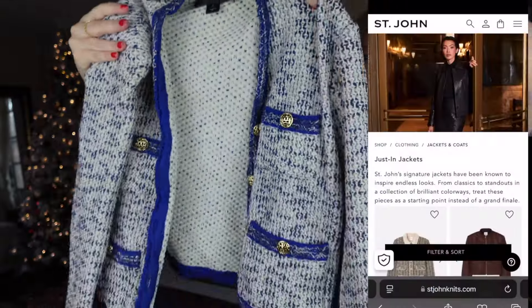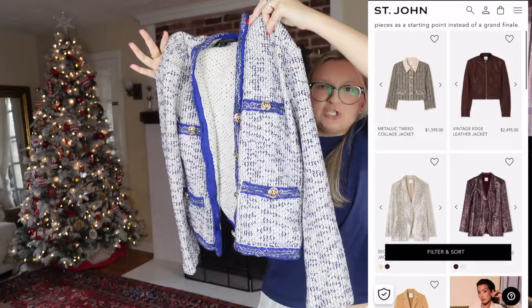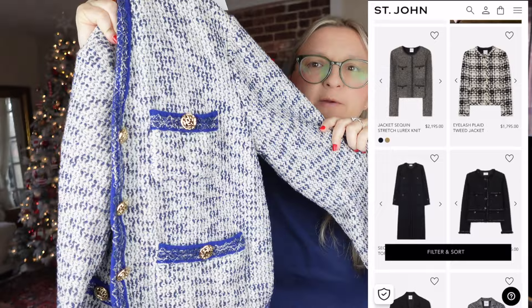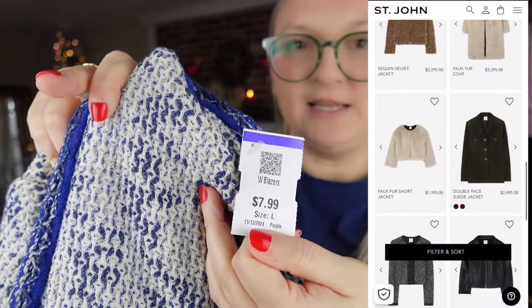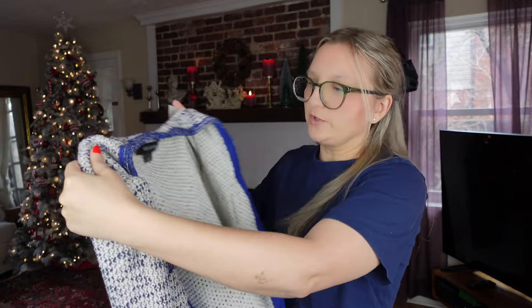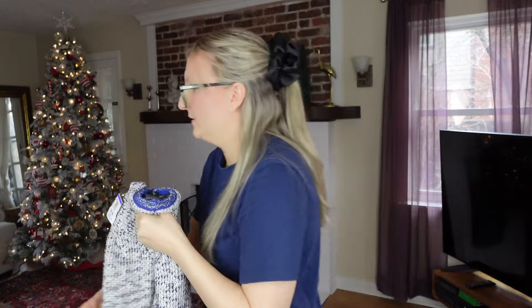The first item from the regular Goodwill is Saint John — this super adorable blazer sweater jacket, very academia vibes, very well made with the buttons. I only paid $7.99 for this, which was a steal. Saint John is a very expensive brand sold at Nordstrom.